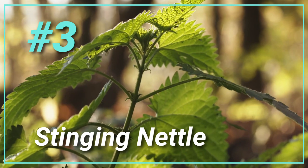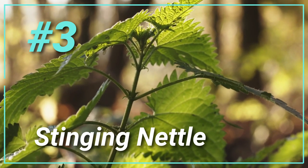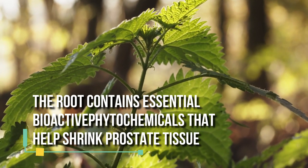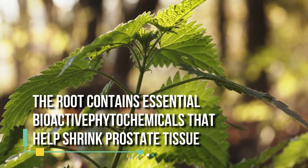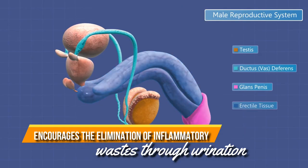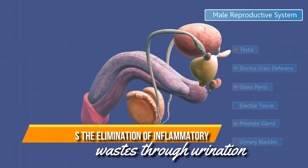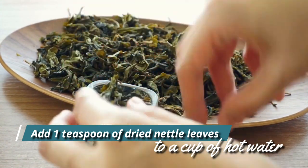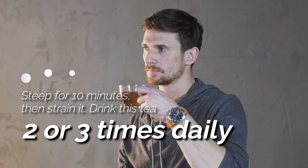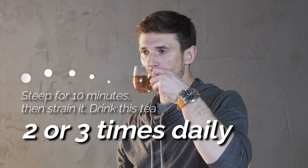3. Stinging Nettle. Stinging nettle can also lessen symptoms. The root contains essential bioactive phytochemicals that can help shrink prostate tissue. Being a natural diuretic, it also encourages the elimination of inflammatory waste through urination. To use stinging nettles, add one teaspoon of dried nettle leaves to a cup of hot water. Steep for 10 minutes, then strain it.